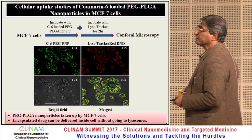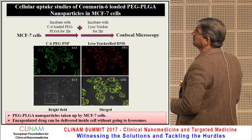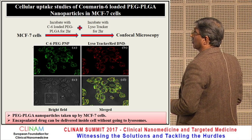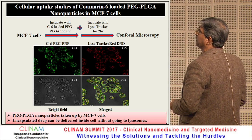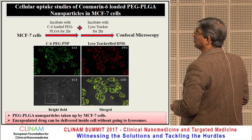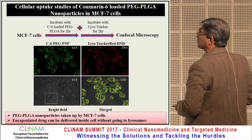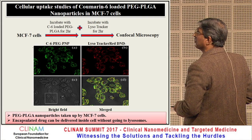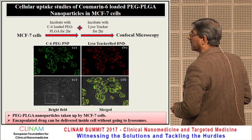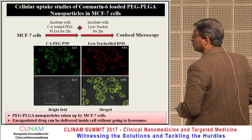We checked cellular uptake studies by incorporating coumarin-6-loaded PEG-PLGA nanoparticles in MCF-7 cells. MCF-7 cells were incubated with the loaded nanoparticles for two hours, followed by lysotracker staining. We found that the nanoparticles are taken up by the cell, but when merged, we found that the nanoparticles are not going to lysosomes. Therefore, PEG-PLGA nanoparticles are taken up by MCF-7 cells and can deliver the drug inside the cell without going to the lysosome.